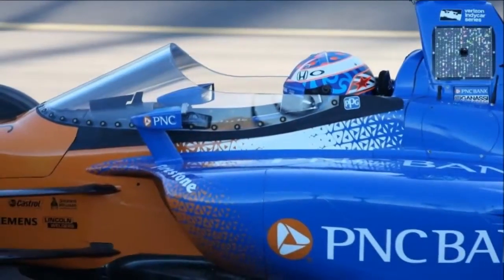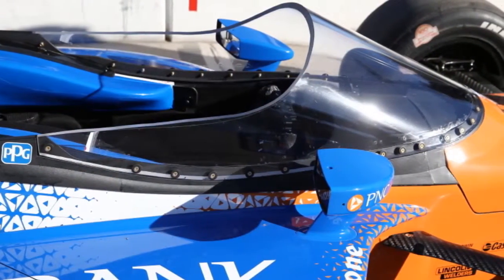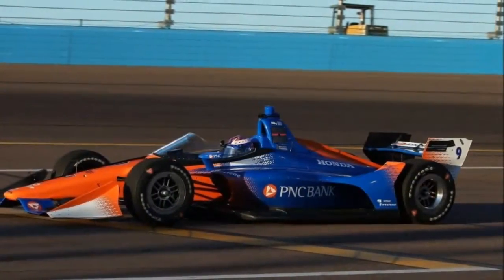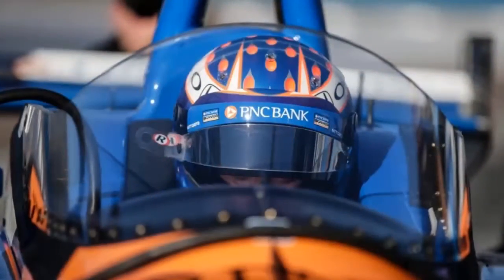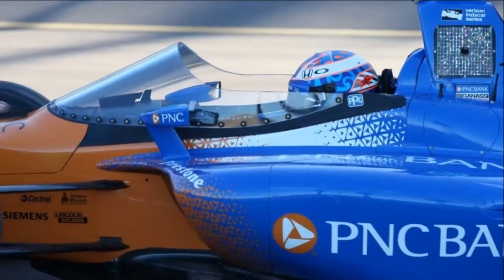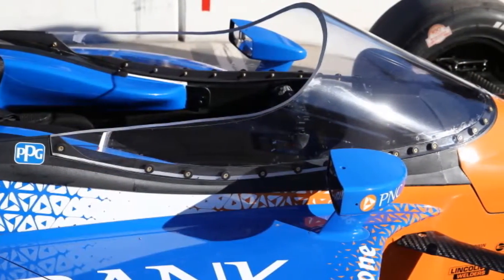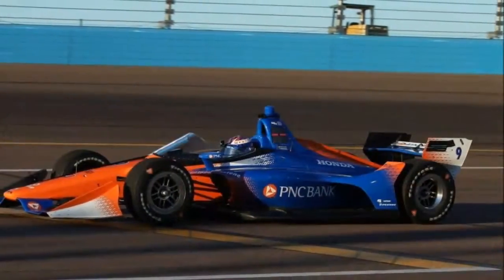Four-time IndyCar champion Scott Dixon has tried a windscreen model made by PPG, communicating his endorsement after three runs in a Chip Ganassi Honda fitted with one. Trials were performed at ISM Raceway in Phoenix in late evening, shadowy daylight, at sunset, and around evening time at full track lighting, to discover any conceivable glare issues influencing focus. The purpose behind the windscreen's introduction is to shield drivers from track debris. The setup may be executed as early as March.